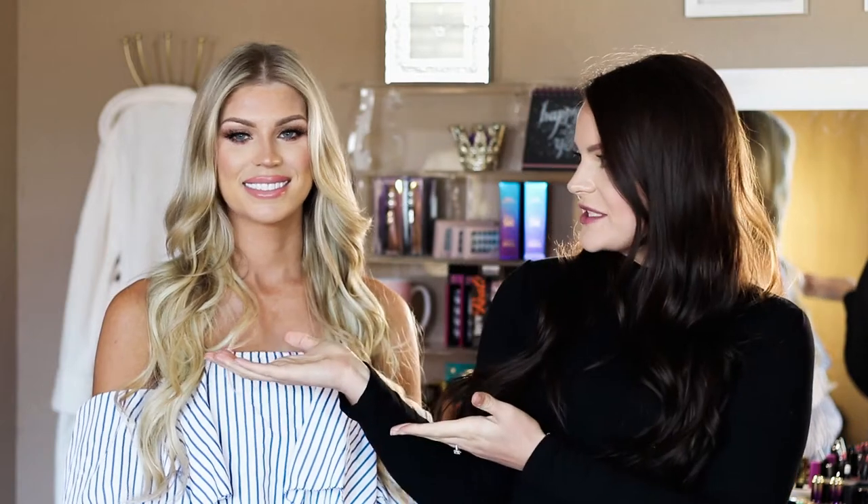Hi guys, welcome back to my channel. So today we are going to be doing a special video. I have Nicole Smith here with me. She is a makeup artist here in Phoenix, Arizona. Today we are going to be doing a makeup look designed by Nicole. It's kind of like a natural, soft look for photos. I don't do a lot of crazy makeup — it's usually quick and natural. So let's go ahead and jump into the video.